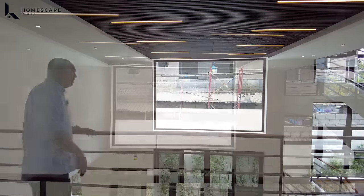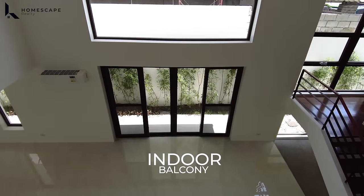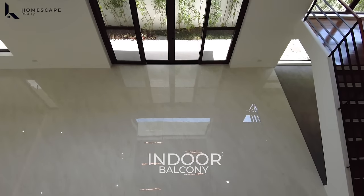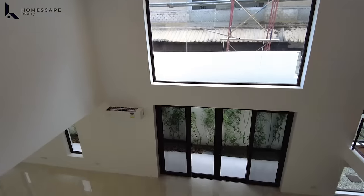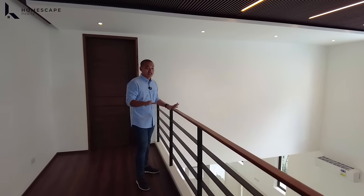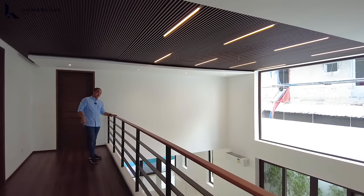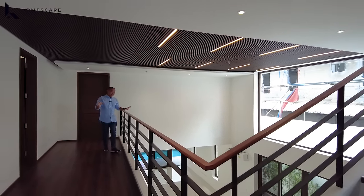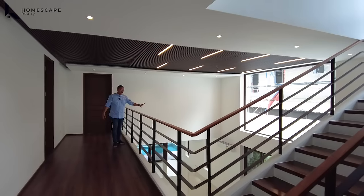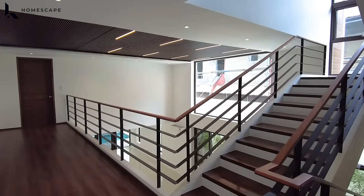We have an indoor balcony at the second level with a commanding view of your living or receiving area. If you walk to the end of the handrails, you can see how large and spacious the living area is — and that's why lots of natural light comes from that window.